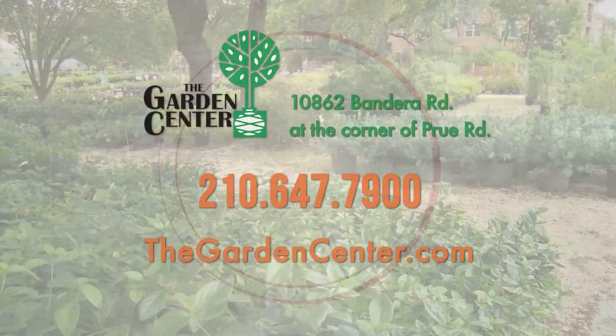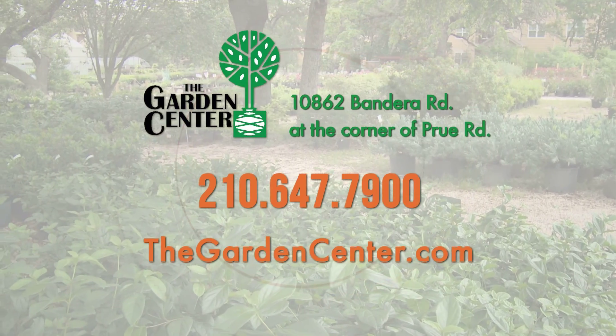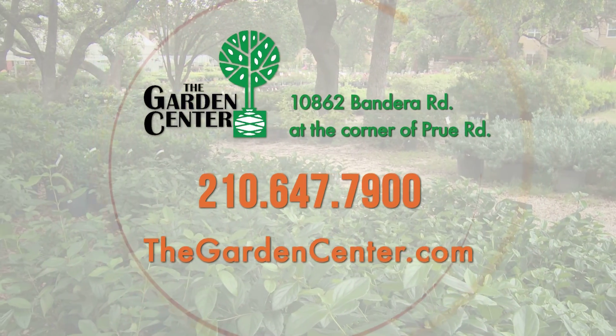If there's ever any time we can help you with anything in your garden or landscape, come visit us at the garden center right here on Bandera at Prue Road. My name is Wayne Harold — come see us!